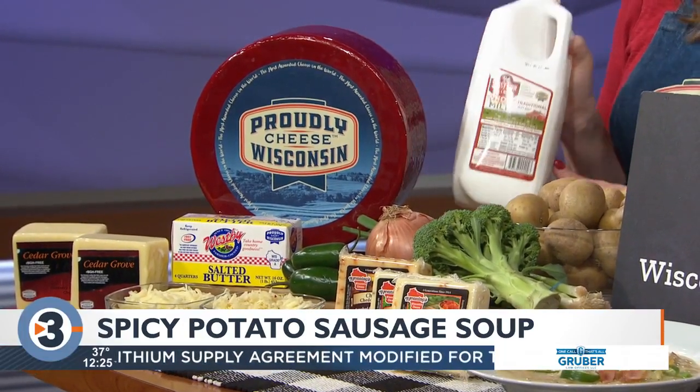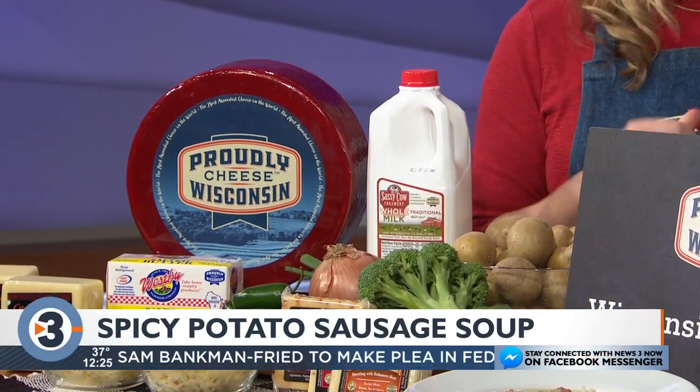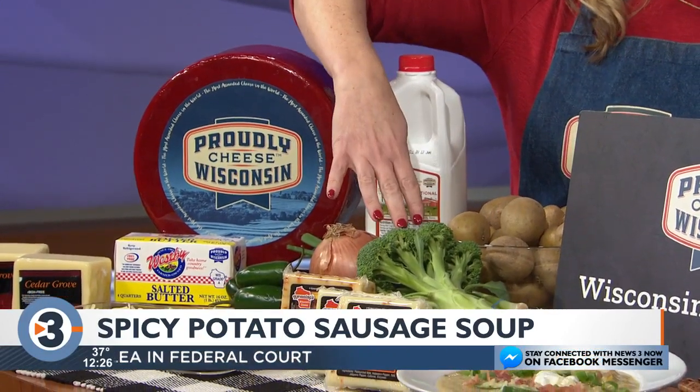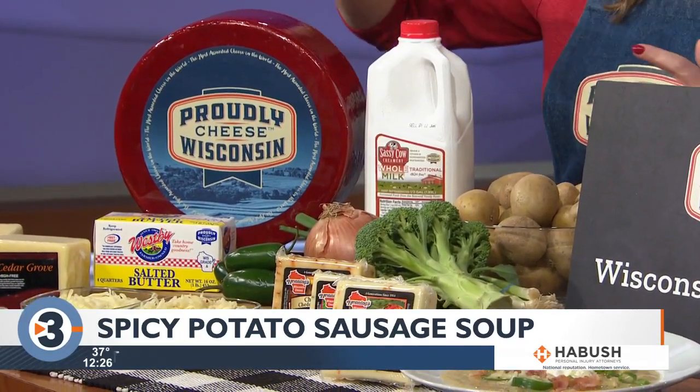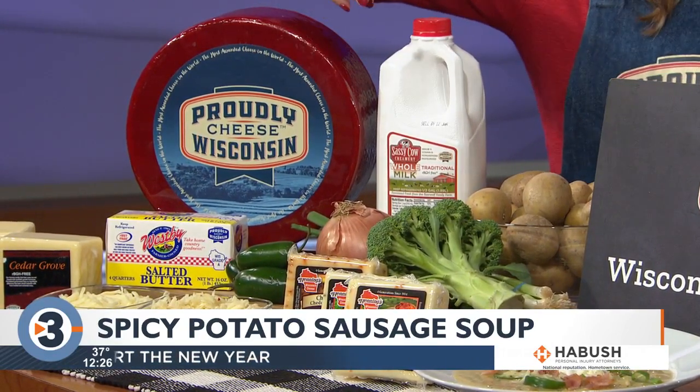you're gonna add five cups of whole milk. We have whole milk here from Sassy Cow Creamery, a local favorite. And then five cups of chicken broth as well, so you get the base layer. Then you're gonna add in some chopped broccoli. After you let all of these ingredients simmer on the stovetop for about 20 minutes, you can add in your cheese.